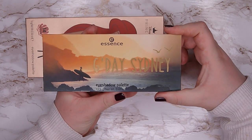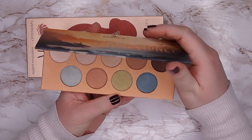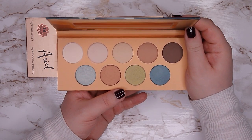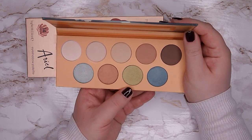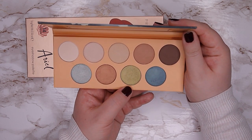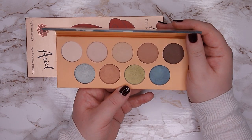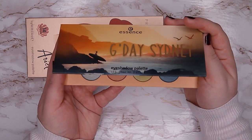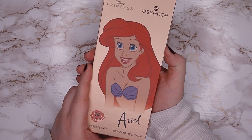Next is the Good Day Sydney palette — a warmer color story with a green and a teal. The formula isn't that good though: it's quite powdery, the mattes blend away, and the shimmers aren't very impactful. So I'm going to give this one away.